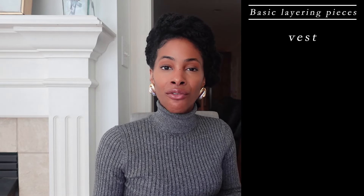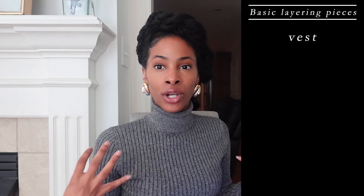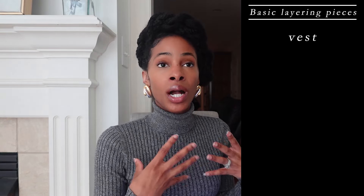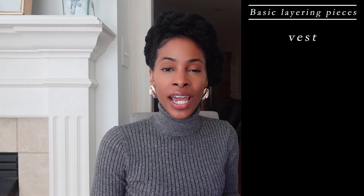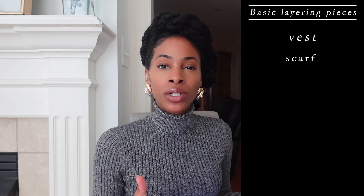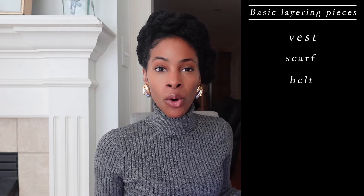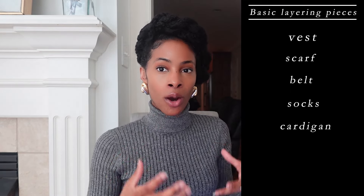I do have 10 tips, but let's get into some of the basic layering pieces. The first one is a vest — whether that is a button-up or button-down vest, a pullover, or a puffer. The quilted and puffer styles are very popular, especially here in the Carolinas. The next one is going to be a scarf — it can be skinny, large, or oversized. After that is a belt, then a pair of socks, and then we have cardigans and shells.